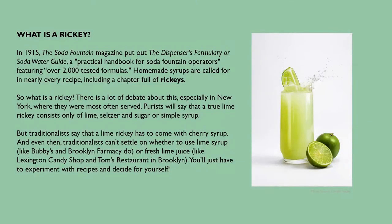In 1915, the Soda Fountain Magazine put out the Dispenser's Formulary or Soda Water Guide, a practical handbook for soda fountain operators featuring over 2,000 tested formulas. Homemade syrups are called for in nearly every recipe, including a chapter full of rickies. There's a lot of debate about what a ricky is, especially in New York where they were most often served. Purists say a true lime ricky consists only of lime, seltzer, and sugar or simple syrup. But traditionalists say a lime ricky has to come with cherry syrup — and even then they can't agree on whether to use lime syrup like Bubby's and Brooklyn Pharmacy, or fresh lime juice like Lexington Candy Shop and Tom's Restaurant in Brooklyn. You'll just have to experiment and decide for yourself.